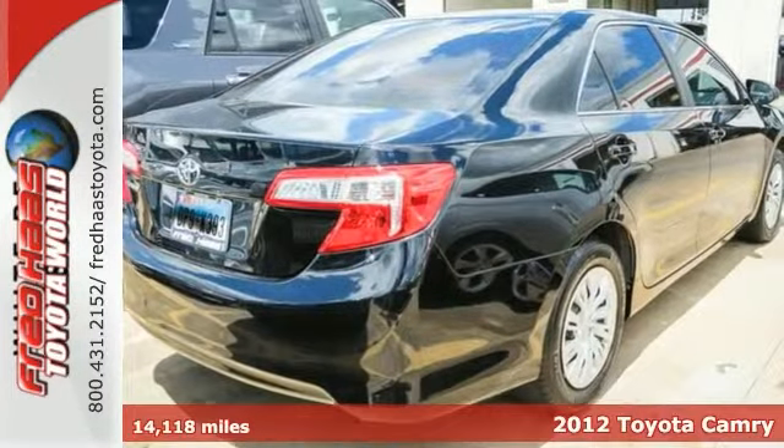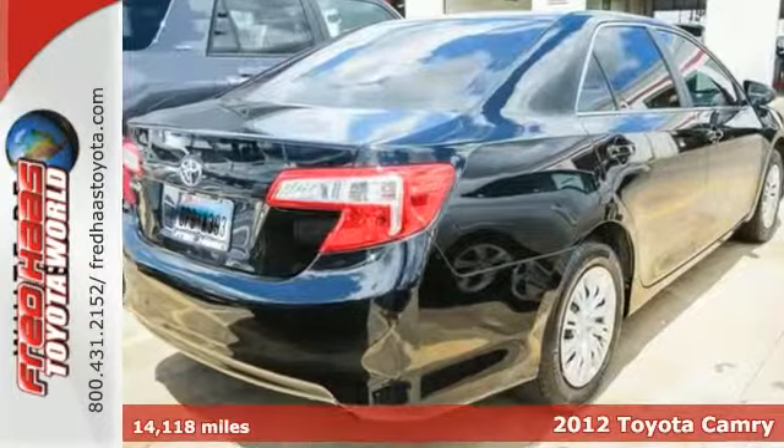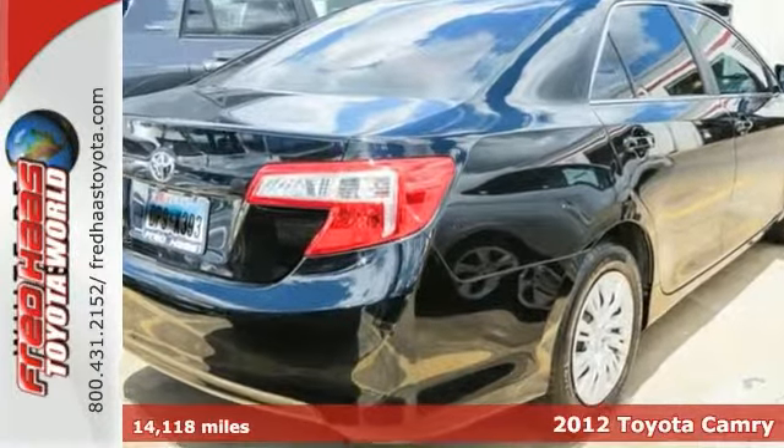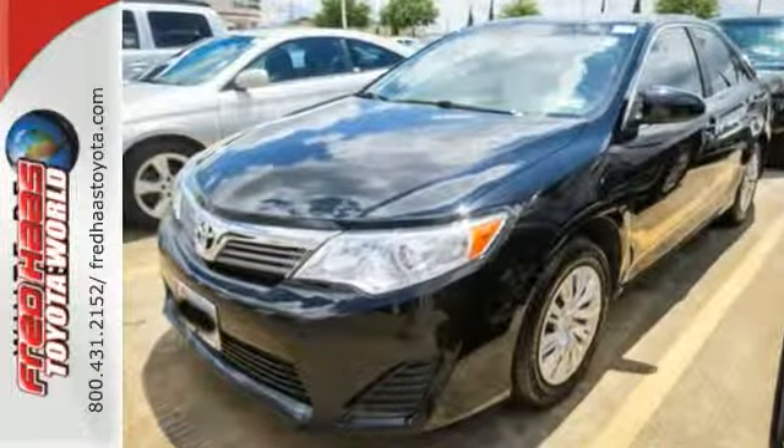Here's a certified 2012 Toyota Camry L. It's been dealer maintained and the service records are available. It comes in very nice shape with very nice amenities and it's a must see. Make sure you come see this one before you buy.